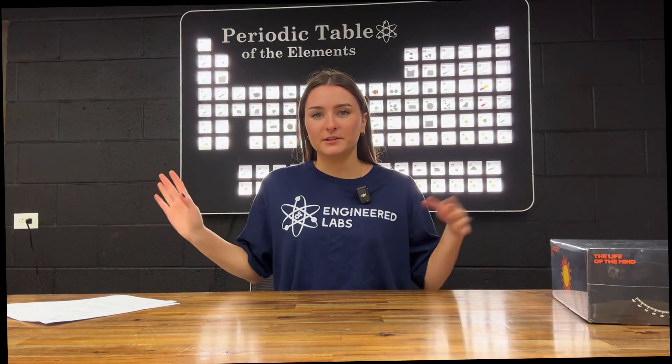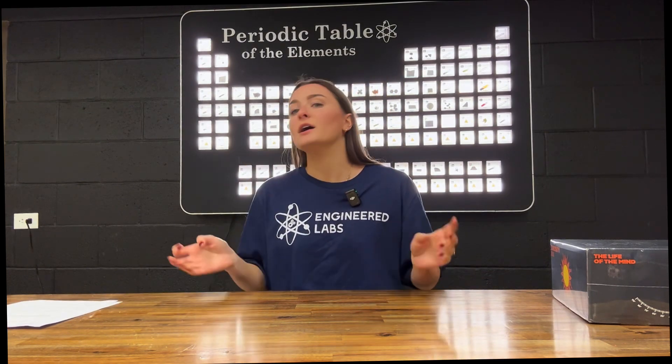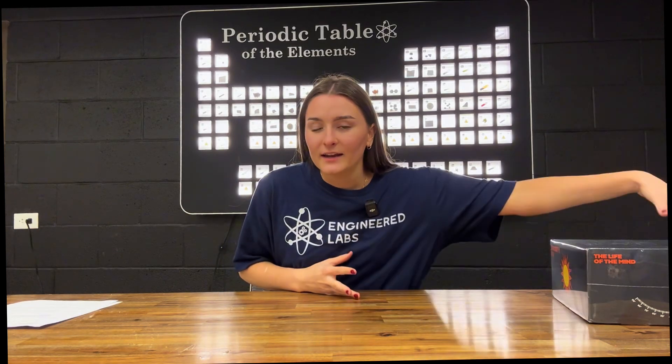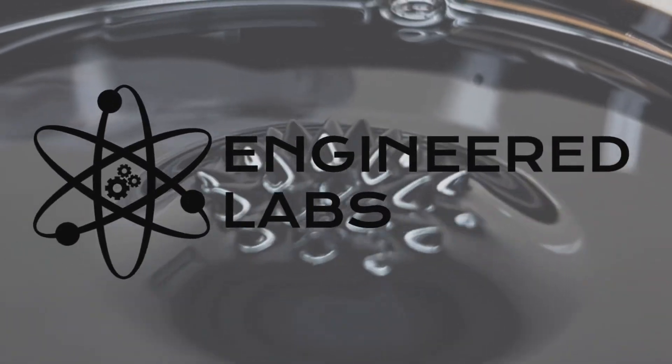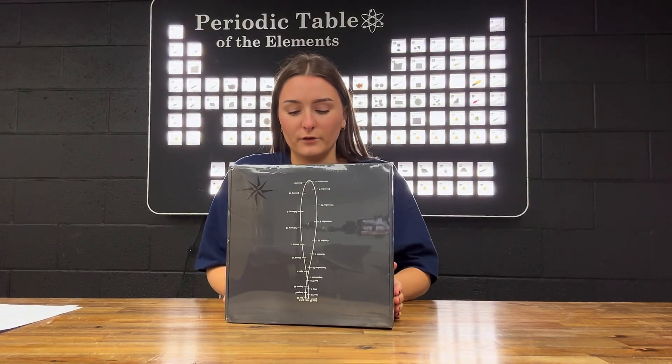What's up guys, welcome back to our Engineered Labs YouTube channel. Cameron is not here with me today, so it's just me — I'm Taryn — and today we've got something super fun and exciting on the menu.